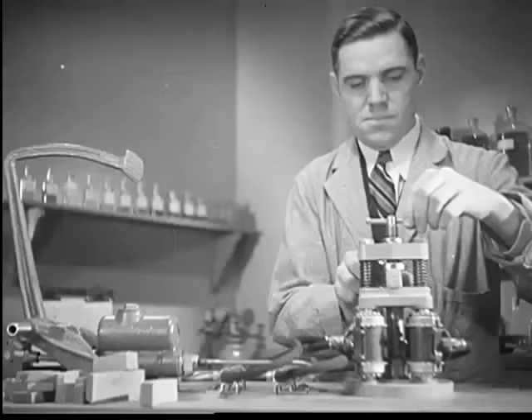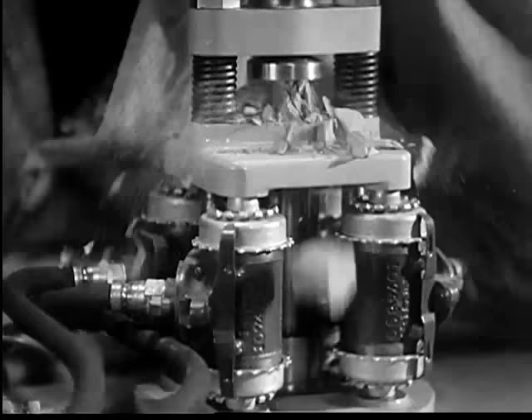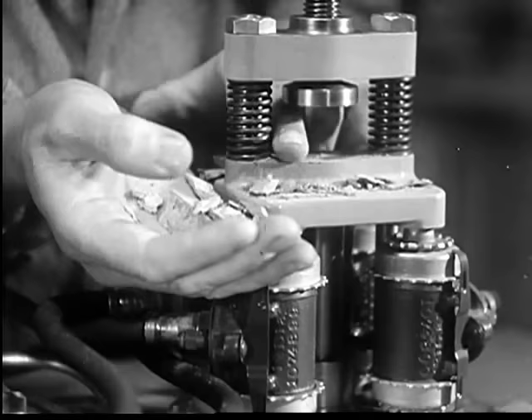This model is a hydraulic system which shows how the hydraulic press multiplies power. This is the pump. This tube holds the liquid through which the power is transmitted, and these four cylinders at the other end receive the power. The movement of the large piston compresses or crushes anything put in the press.